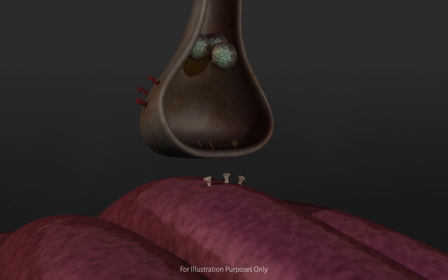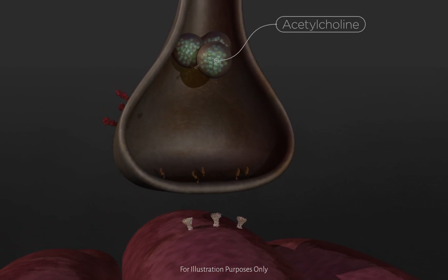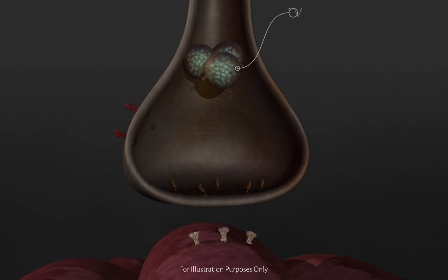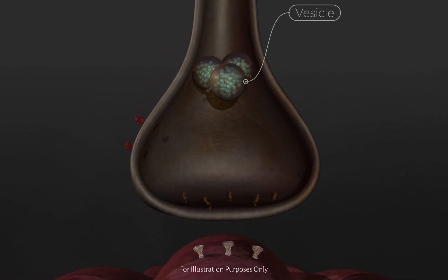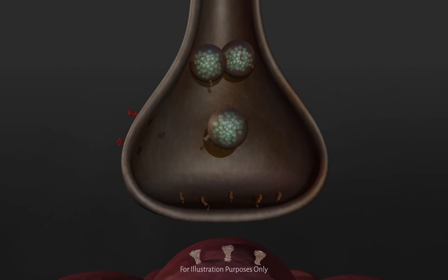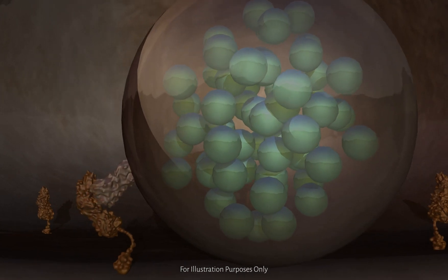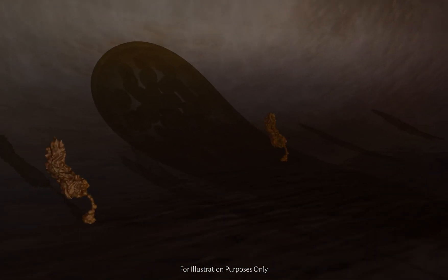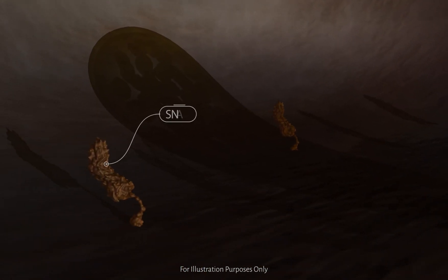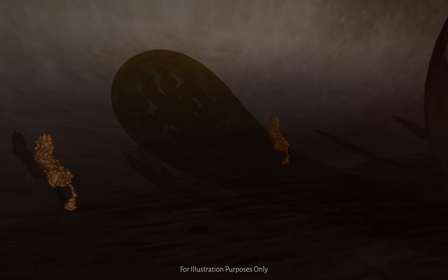The nerve signal that causes a frown involves the neurotransmitter acetylcholine, which is stored within the nerve cell in structures called vesicles. In response to a nerve signal, the vesicles move to the nerve terminal, where they fuse with the cell membrane. The fusion is facilitated by attachment proteins called snare proteins, which are present on both the vesicles and the nerve terminal.